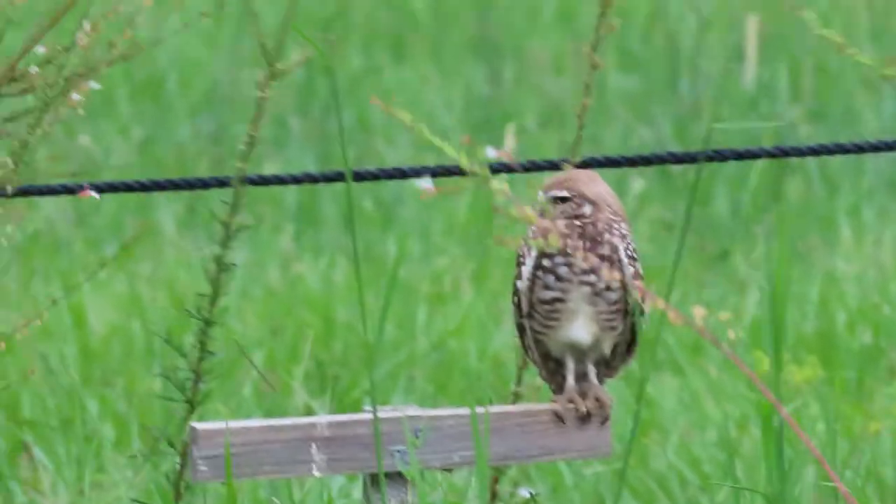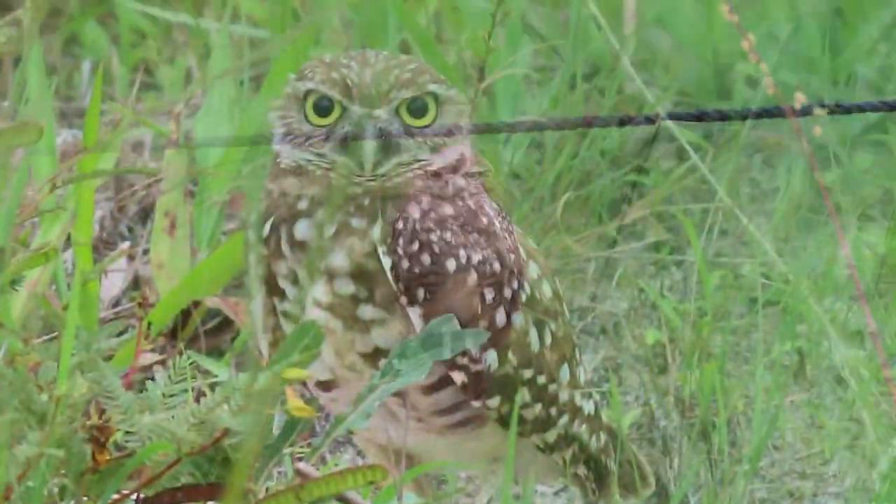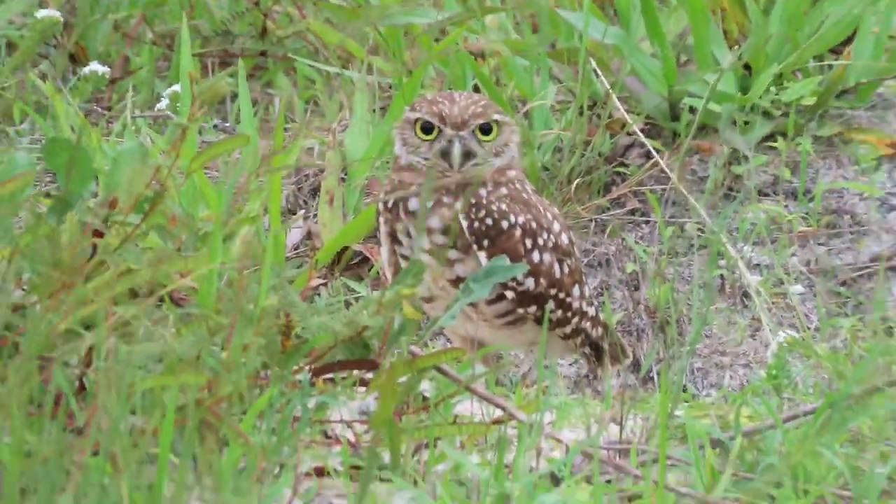I hope you guys enjoyed this video. Everybody stay safe out there — go to higher ground, do what you've got to do, and the wildlife will be just fine. Like and subscribe for more videos like this, and I'll see you guys next time!